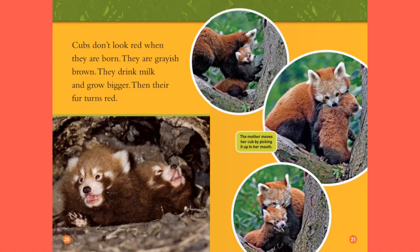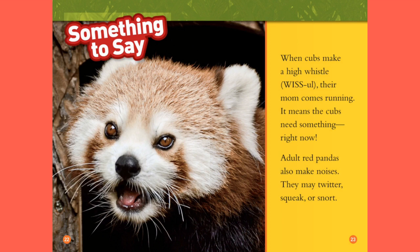Cubs don't look red when they are born — they are grayish brown. They drink milk and grow bigger, then their fur turns red. The mother moves her cub by picking it up with her mouth. When cubs make a high whistle, their mom comes running. It means the cubs need something right now. Adult red pandas also make noises; they may twitch or squeak or snort.